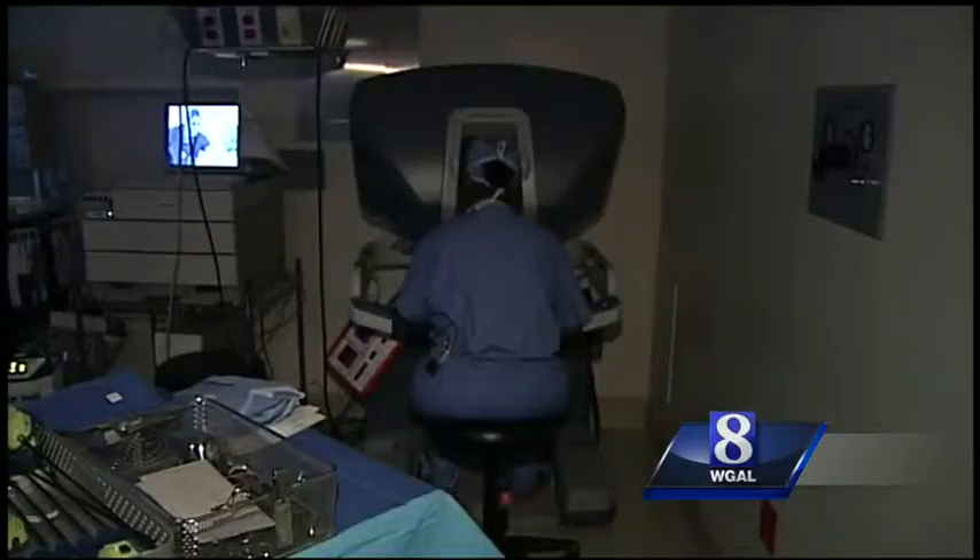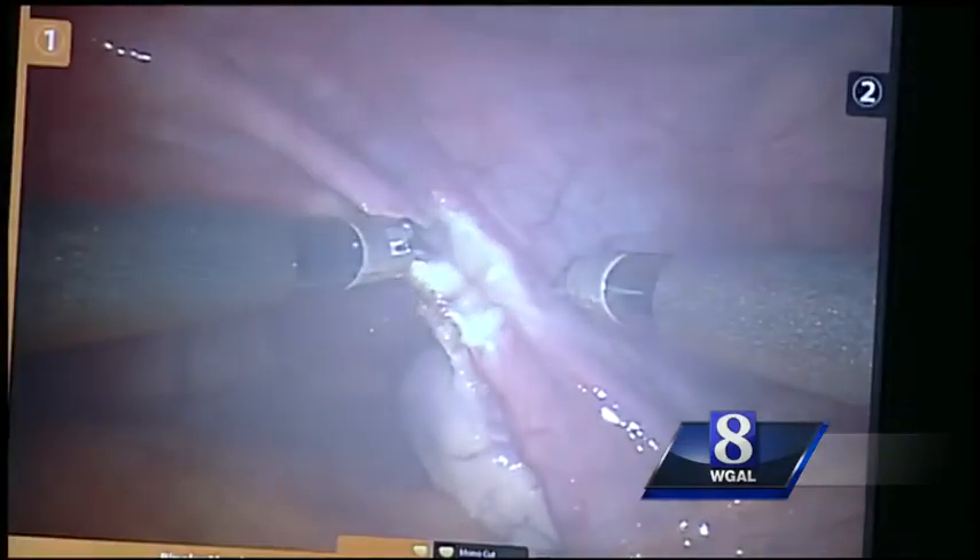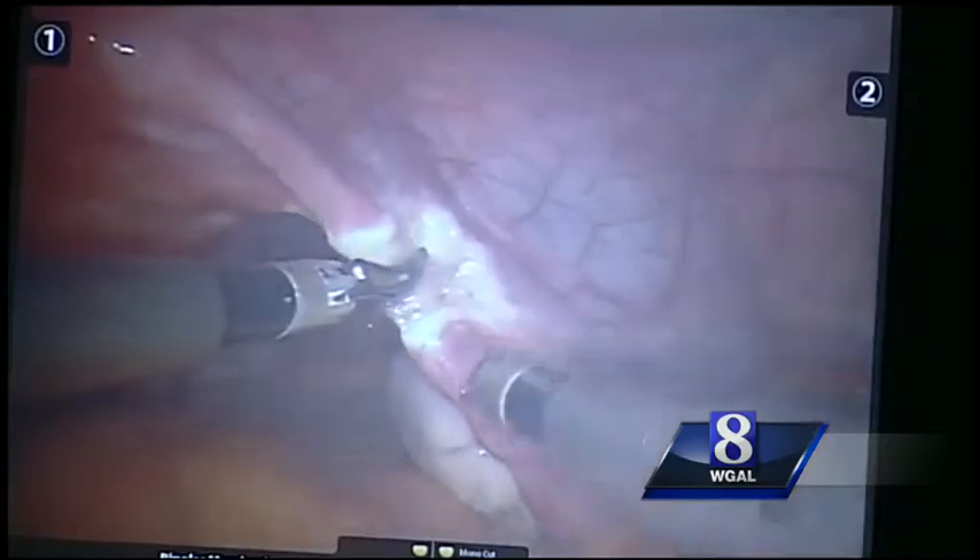The DaVinci robot is then moved into place. Dr. Livingston Anderson sits at a console to operate the instruments. It's sort of like playing a video game. So right now I'm cutting off blood supply to the uterus — I've disconnected the ovary.